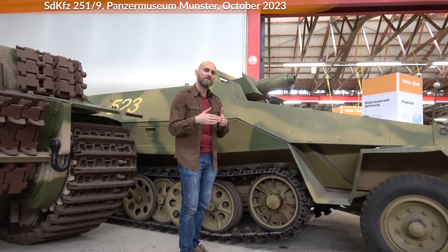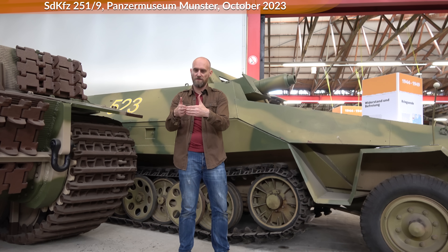Why didn't they go for sloped armor initially? One point is structural integrity. One weak point are the welding seams of a tank. If you have the plates straight, when they get hit there's only pressure in one direction. If you have sloped armor, you have more stress in a different way on the seams.